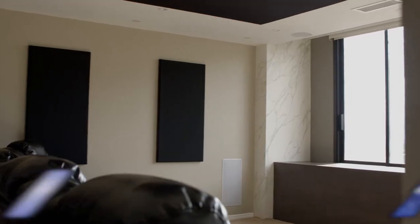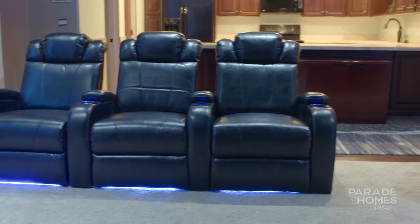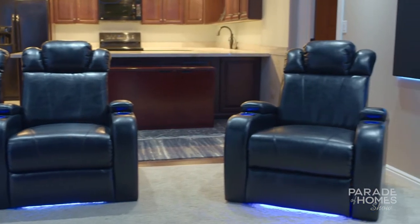Mark, when we first started talking about the concept of a media room we didn't even think it was possible, and with this funky little space we really didn't think it was gonna work, but Nexus 21 came in and saved the day for us. The amount of stuff you packed in here to transform it all is incredible.